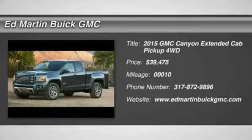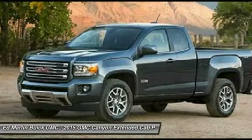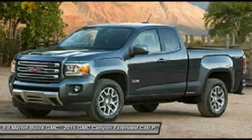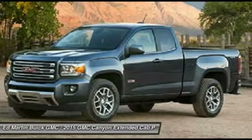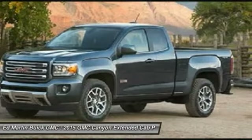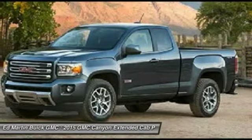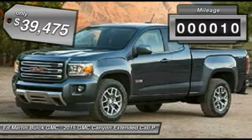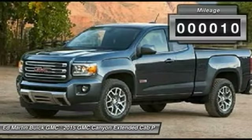The 2015 Canyon. With one of the most powerful standard four-cylinder engines in the class, the Canyon lets you enjoy 18 city, 25 highway EPA estimated MPG and is engineered to absorb the bumps, handle the curves, supply superb traction and provide seating for five, and is priced below $40,000. This vehicle has less than 100 miles.